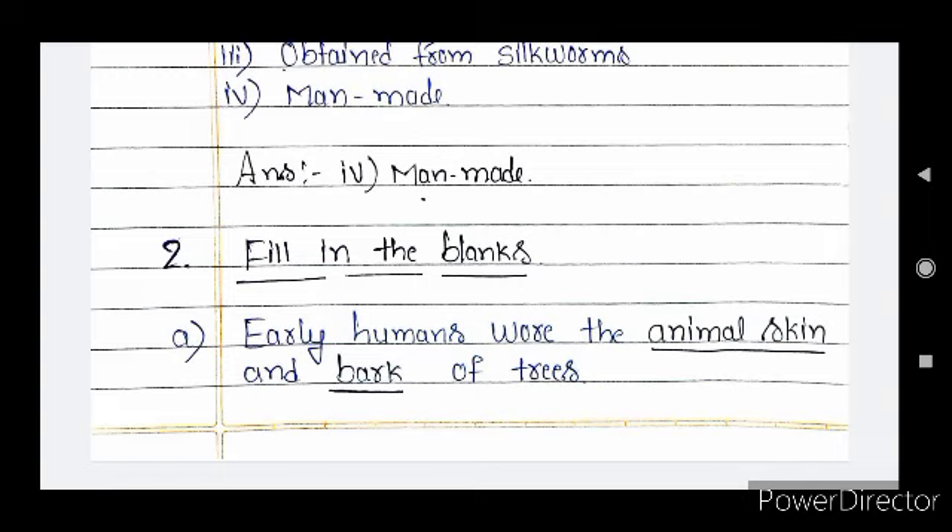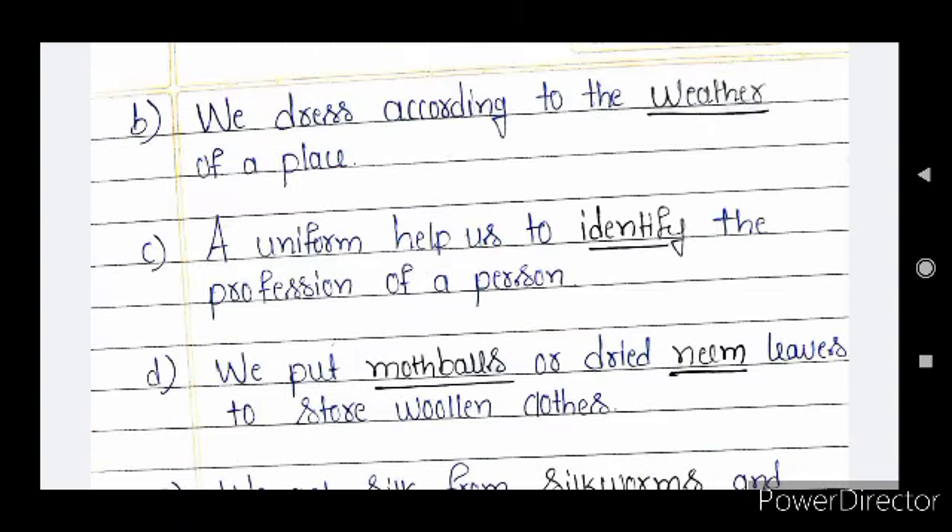Next section: fill in the blanks. Question A: early humans wore the animal skin and bark of trees. Thousands of years ago, human beings lived in caves and covered their bodies with animal skin, leaves, and bark of trees. Slowly, over a period of time, they learned to use natural fibers to make cloths. Question B: we dress according to the weather of a place. The cloths people wear depend on several factors: weather, occasion, and profession of a person.